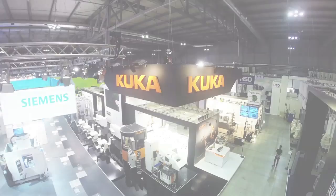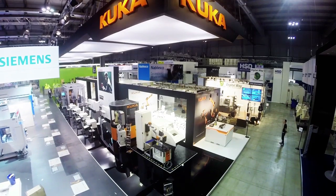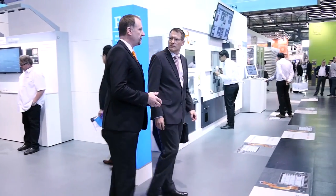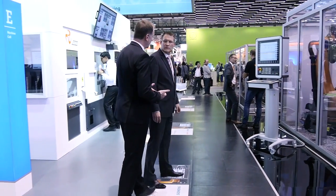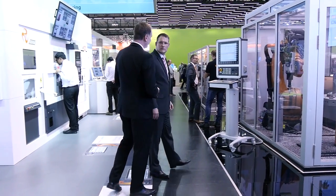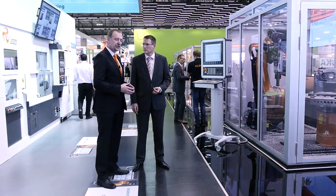KUKA and Siemens have worked together for quite some years to get this very convenient integration for the end customers. The question they ask themselves is: how can the life of the people using a robot on machine tool automation be made easier? That's why KUKA and Siemens work together to create, on the KUKA side, the MX automation package and on the Siemens side, RunMyRobot.